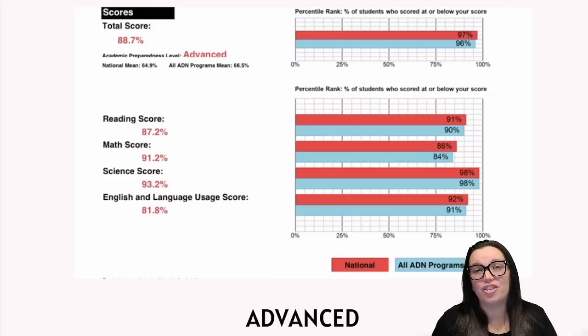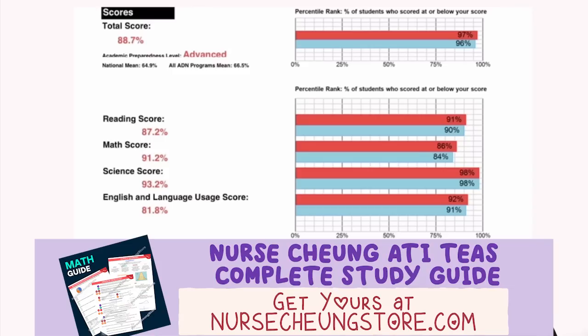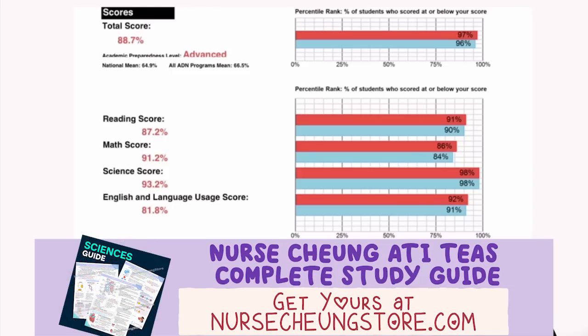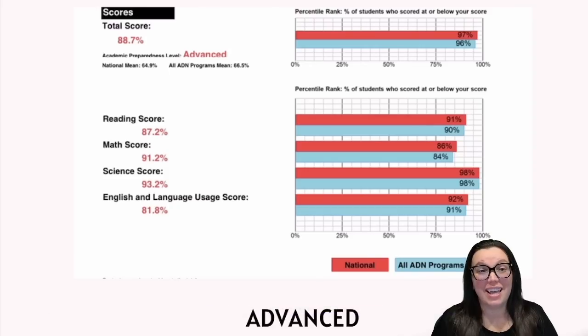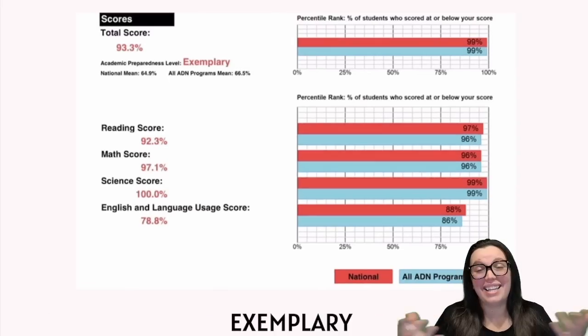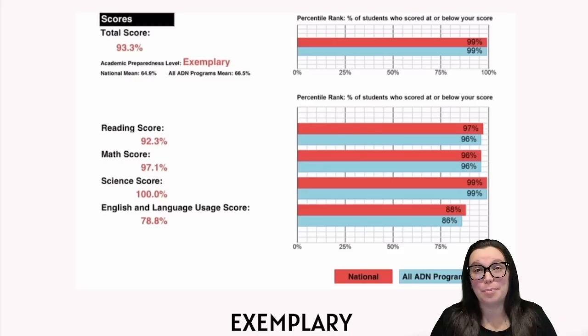Starting with advanced, those are the ranges between the 79th to 90th percentiles. Advanced scores indicate a high level of preparedness — students scoring within this range have demonstrated strong academic skills and are likely to perform well in health science programs without needing additional preparation. And then lastly, we have superstar status when it comes to exemplary, typically scores greater than the 90th percentile. Exemplary scores reflect exceptional academic ability and preparedness, and students at this level are expected to thrive in those highly competitive programs.